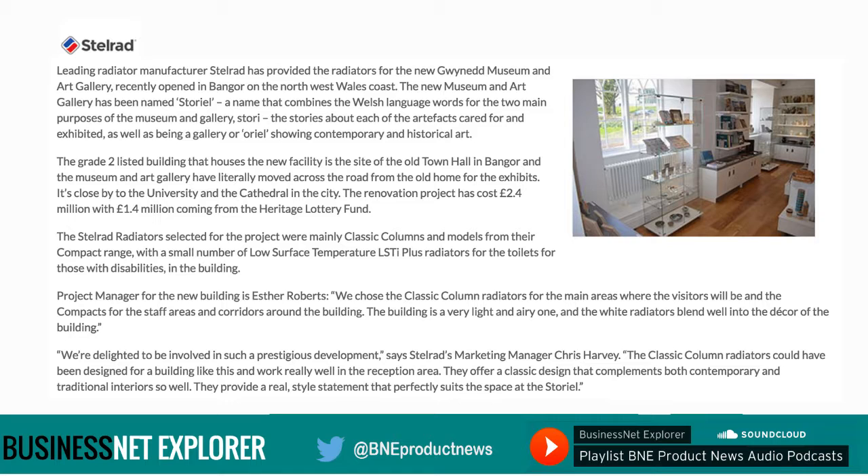Full details of the options available from Stelrad can be found at stelrad.com. You can call for brochures and information on 0844 543 6200 or email marketing@stelrad.com. You can follow Stelrad on Twitter at Stelrad or on Facebook at facebook.com/stelradradiators.